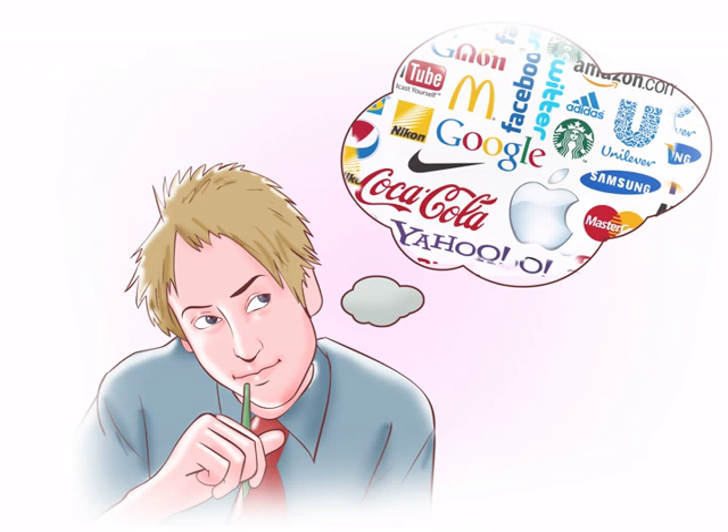Here are the categories from strongest to weakest. Fanciful and arbitrary. Fanciful or arbitrary marks are the strongest type, because there's a slim chance someone else would independently think them up and start using them. Made-up words and words that aren't usually associated with a certain product or service fall into this category. For example, naming a shoe company would be fanciful, and naming a beer product would be arbitrary.